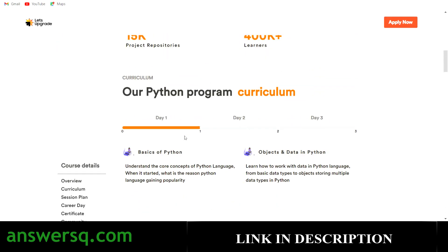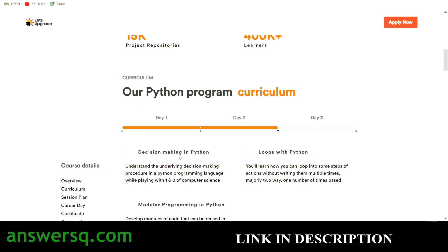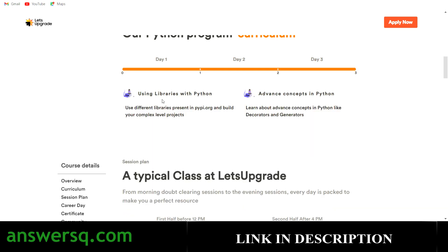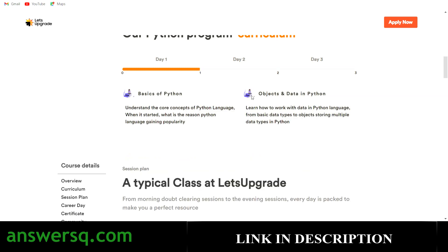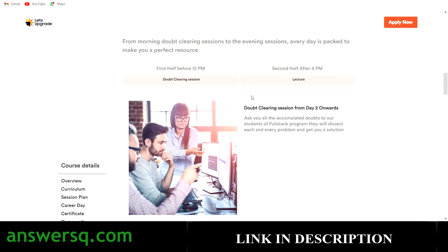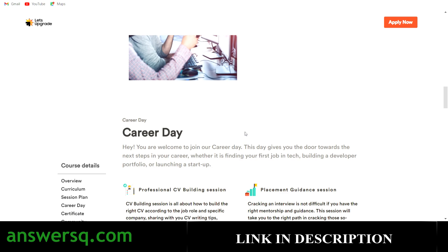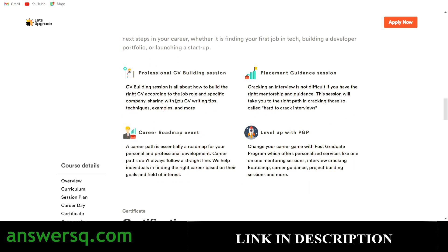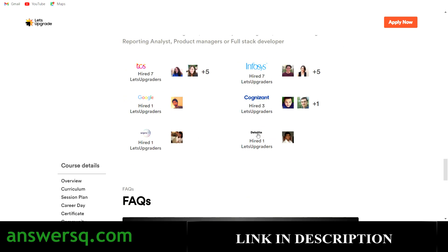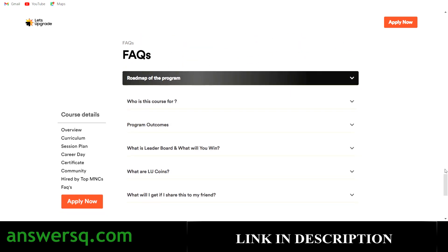Here's the Python curriculum: on Day 1 you will learn the basics of Python, objects, and data in Python. On Day 2 you will cover decision-making, Python loops, and modular programming in Python. On Day 3 you will learn about using libraries with Python and advanced Python concepts. All the same benefits apply — doubt-clearing sessions, bonuses, and certification — just as with the other courses.